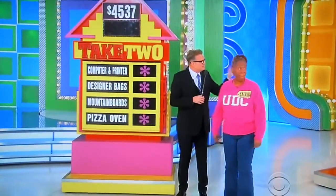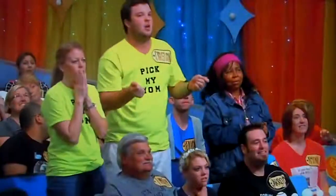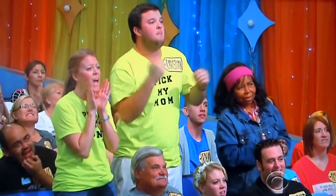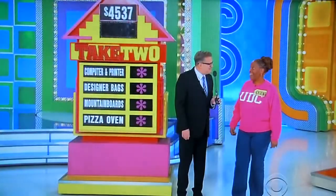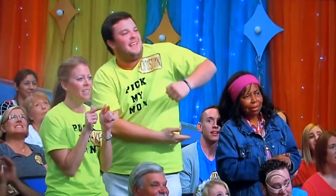You've got the computer, handbags, mountain boards, pizza oven. The contestant picks the pizza oven and the Kate Spade bag collection.